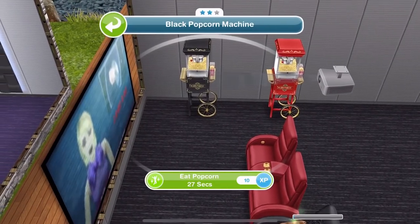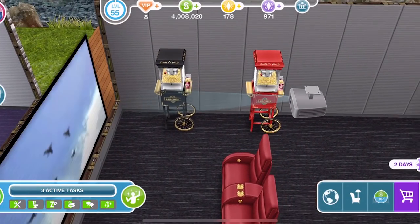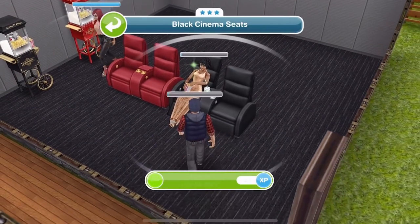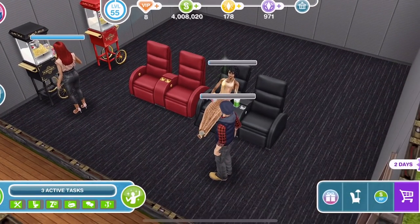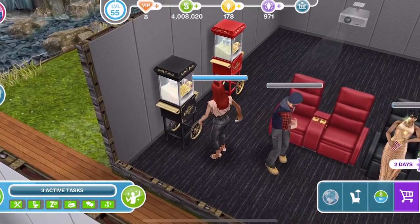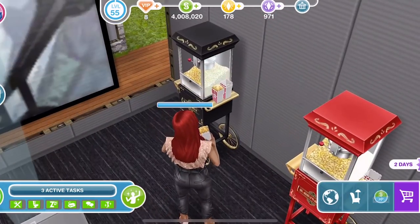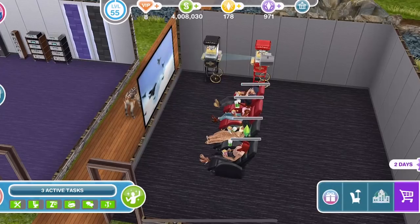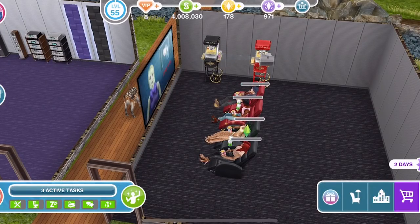Let's take a little look: eat popcorn is 27 seconds. Once we have one Sim seated, we can join in for an hour and 50. Oh, she's coming to get her popcorn! There we are — we have our four Sims enjoying the little show. And that completes the cinema-y type stuff that we got.